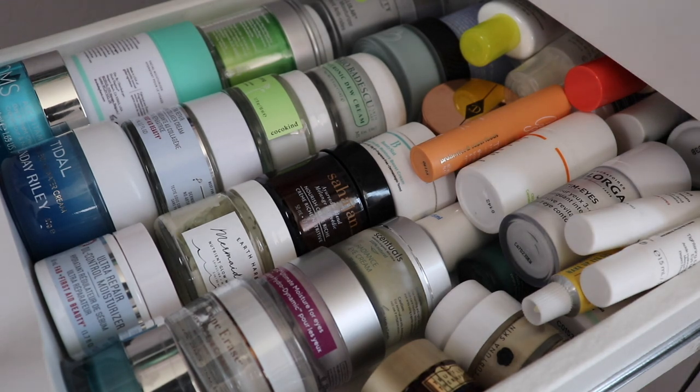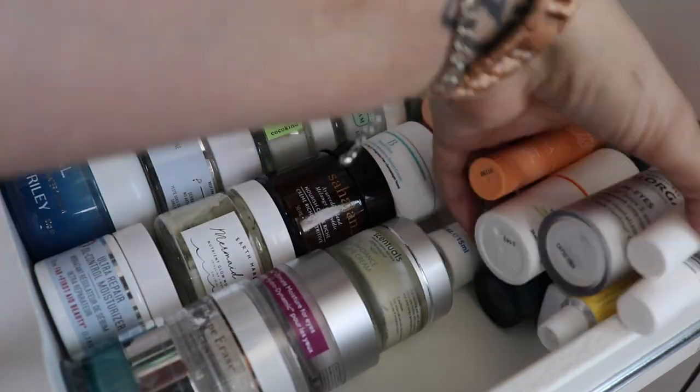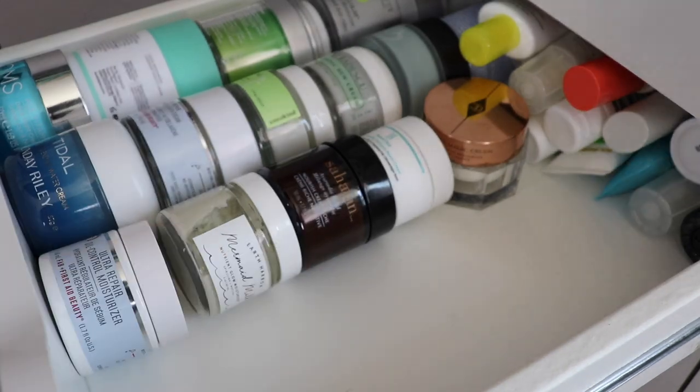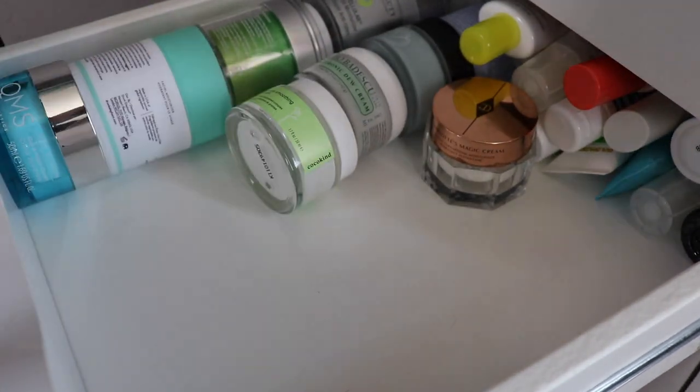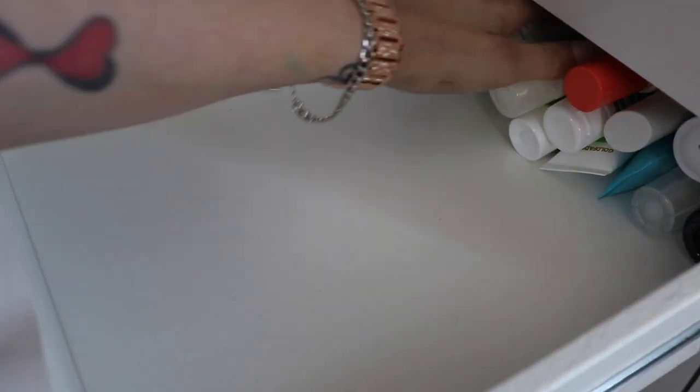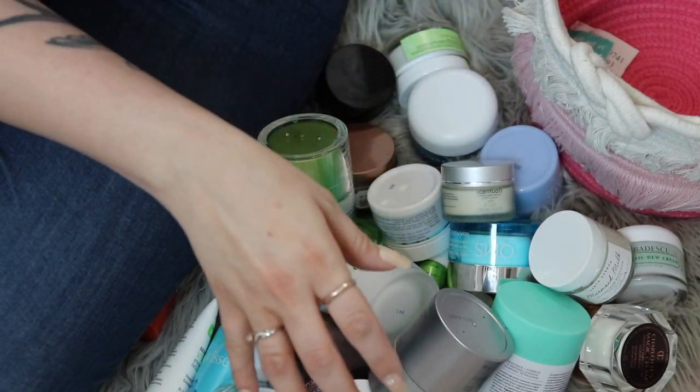This drawer looks like a rainbow — totally unintentional. This drawer is moisturizers and eye creams, so let's do it. For this drawer there's moisturizers, sunscreens, eye creams, etc. Because there's so much stuff in here, I don't exactly know how I want to organize it. We're gonna do one round where I just go through everything and get rid of stuff I don't really care about, and then we'll see how everything fits back into the drawer.